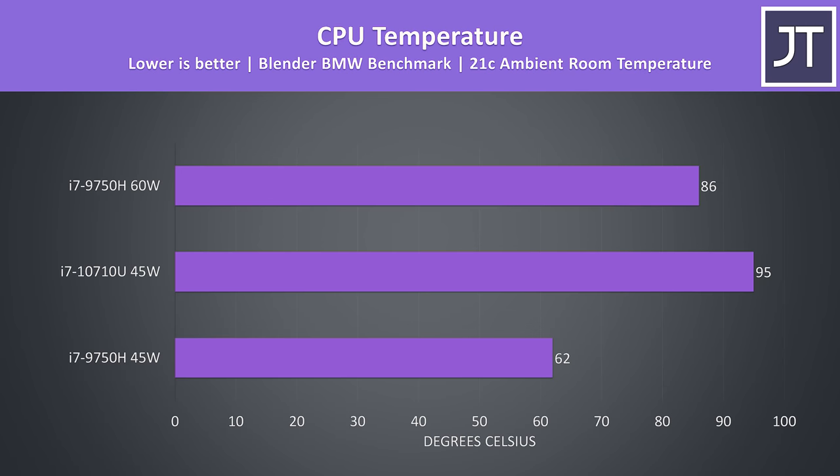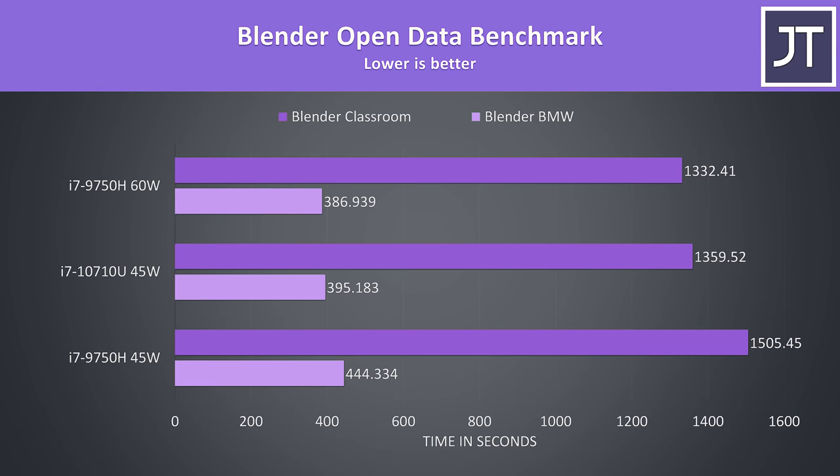This is because of the thermals — the 10710U was thermal throttling in the Blender test. U series chips are generally used in thinner and lighter machines, and those typically have less cooling capacity. This will of course vary between each laptop, but in general you'll find the 9750H in thicker machines with bigger heatsinks and heat pipes to keep it running cooler. Despite thermal throttling in Blender, the 10710U was still completing the task faster and performing better.